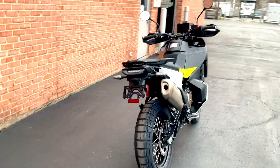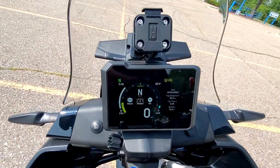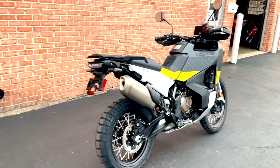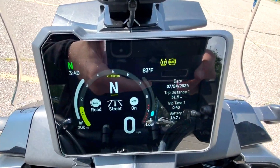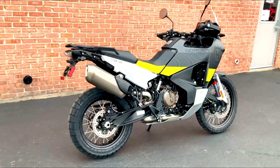The 2024 Husqvarna Norden 901 is an impressive adventure bike that combines cutting-edge technology with robust performance. Its powerful engine, adjustable suspension, and comprehensive rider aids make it a versatile choice for both on-road and off-road adventures. The design is not only eye-catching but also functional, providing the protection and comfort needed for long journeys.